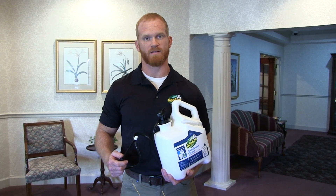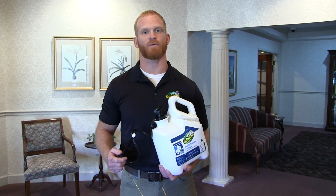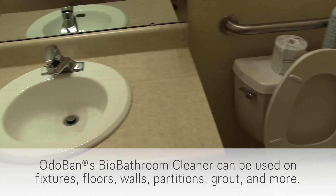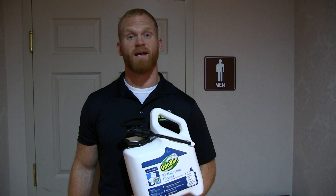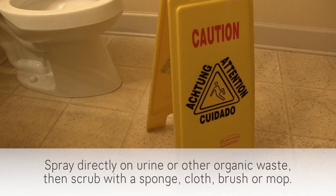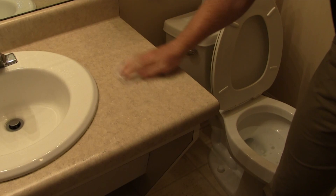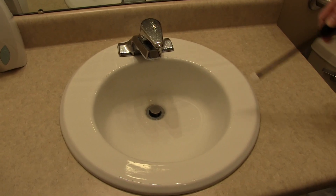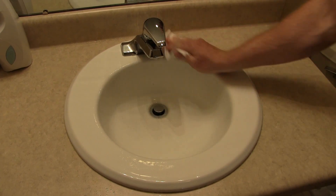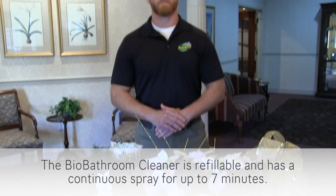Odoban's Bio Bathroom Cleaner cleans, deodorizes, and breaks down urine, fecal matter, and other organic waste by penetrating deep down into cracks, crevices, and other hard-to-reach areas. It's easy to use — just pump and then spray. The Bio Bathroom Cleaner contains no volatile organic content and is available in a 1.3 gallon pump sprayer and a 1 gallon jug.